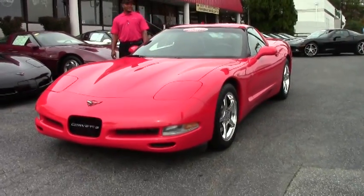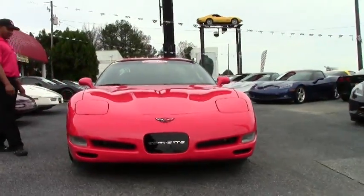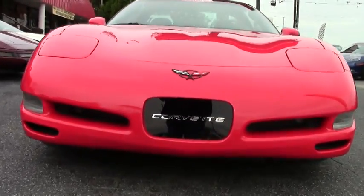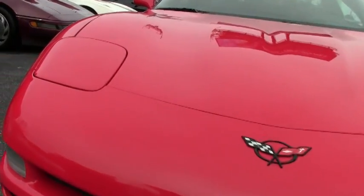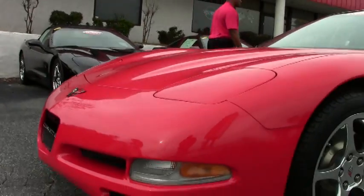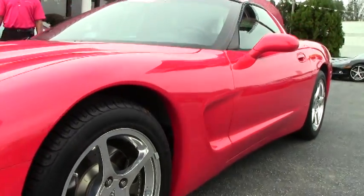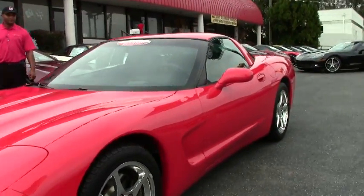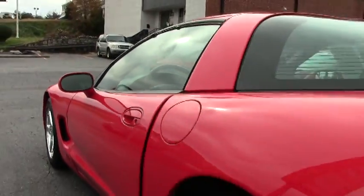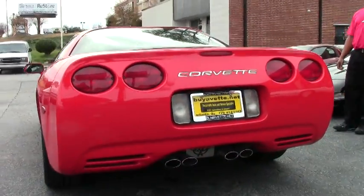This particular Corvette has 55,000 miles on it. The paint is very good. It has new Michelin tires on it. Your high polish alloy wheel. It has new cross drill rotors on it.